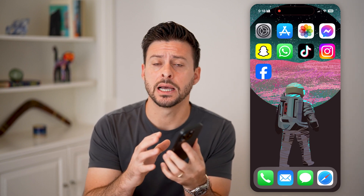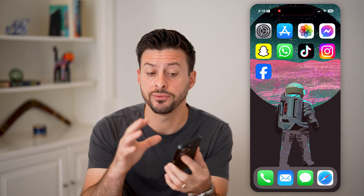Here's how to fix your iPhone if it's not working after an update. If you're on your iPhone and you just updated the iOS operating system, but it's not working as you expect, I'm going to show you how to fix it.